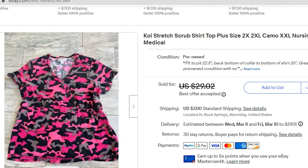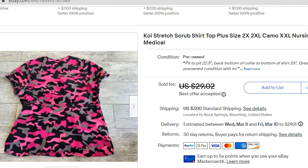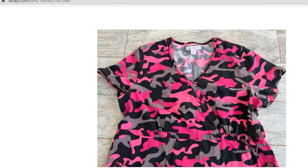Next up, I sold a scrub top. This wasn't listed very long — it sold within one week of listing. I paid $3.75 for this at Goodwill and I accepted a best offer of $20.00. The buyer paid $7.00 shipping. This was a plus size 2X, which I think helped add to its value. My profit was $12.83. Do keep your eye open for Koi scrub tops in the larger sizes.